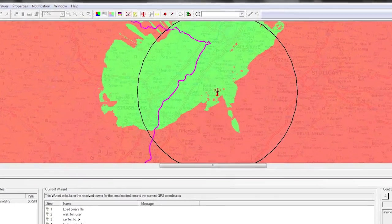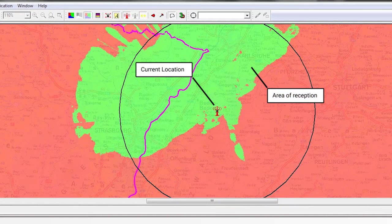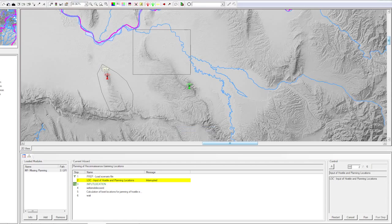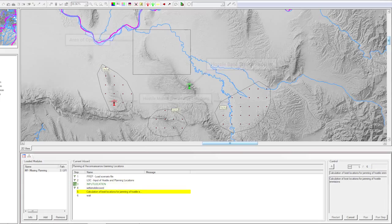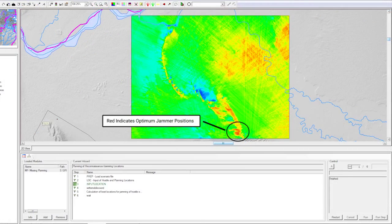With a GPS receiver connected, these scenarios run in real-time with regards to the operator's current location. Stay ahead of the red forces by identifying the optimum location and power for jammers, while simultaneously protecting friendly radios.